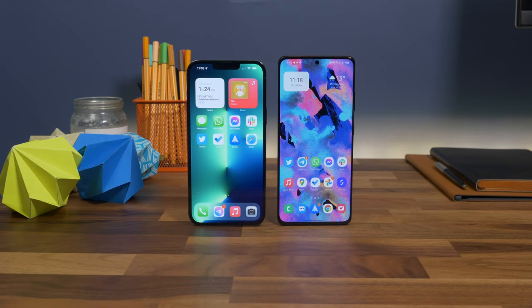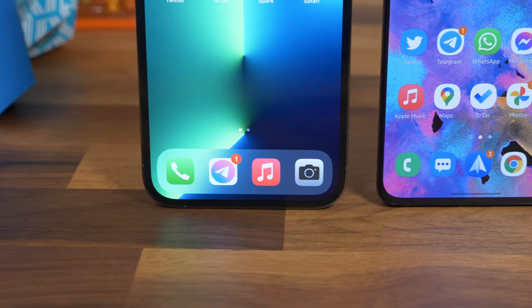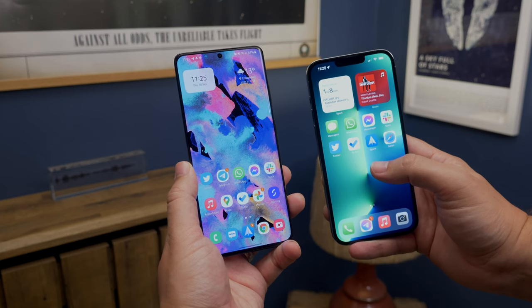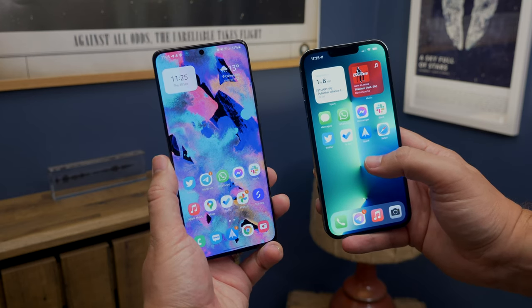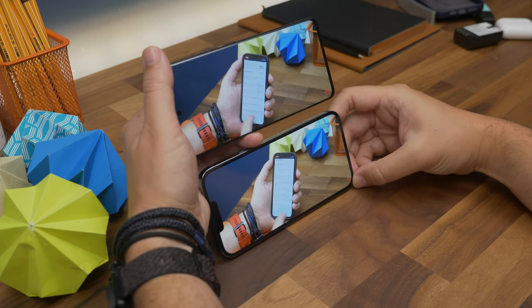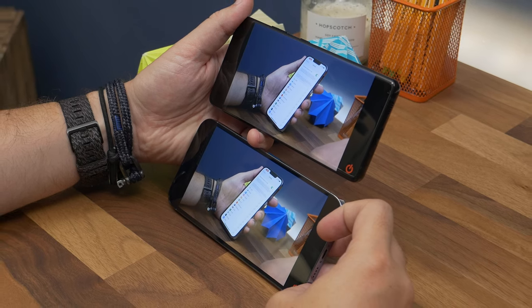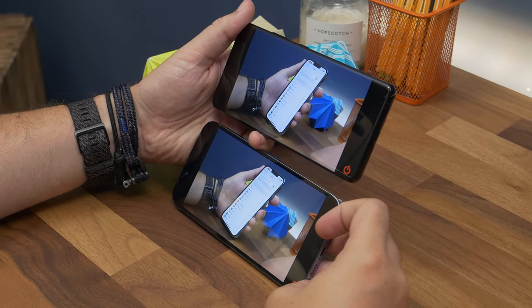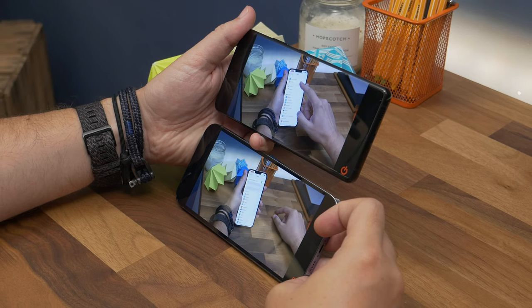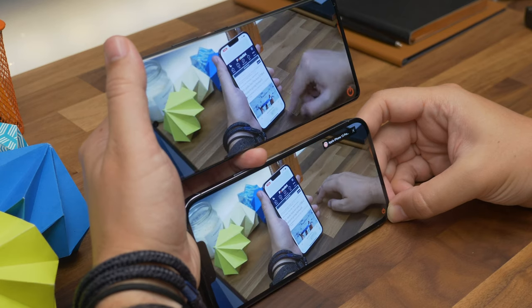When it comes to displays, these two phones are fairly evenly matched, despite what the spec sheets might suggest. Samsung's is larger and ever so slightly sharper in pixel density, but when watching the iPhone next to the Samsung set to natural mode, it's tricky to spot significant differences. With both cranked to full brightness, the iPhone generally has the overall brighter panel, even if Samsung's can technically reach a higher peak brightness. Watching videos on Netflix, Disney Plus, or YouTube, the iPhone also appears to have a bit more contrast, which can make it look artificially sharp compared to Samsung's.